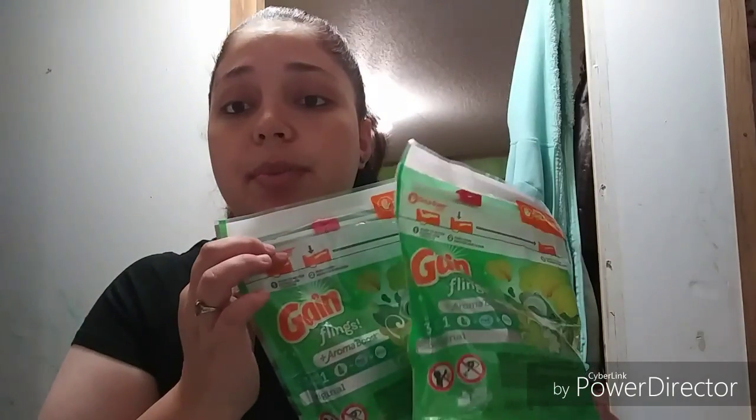All my coupons came off good except the Swiffer duster. My total before digitals was $20.50 — that's two Gain Flings, two Gain Febreze, one 34-count Gain dryer sheets, and a Swiffer duster. It has to have Gain on it. I put in my digital — the $5 off $20 Gain came off, and the $3 off $15 Dollar General coupon that was glitching also came off, bringing my total down to $12.50. Then I used the $3 off two Febreze coupon.